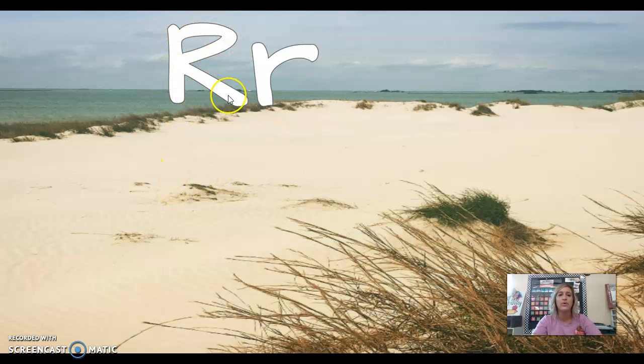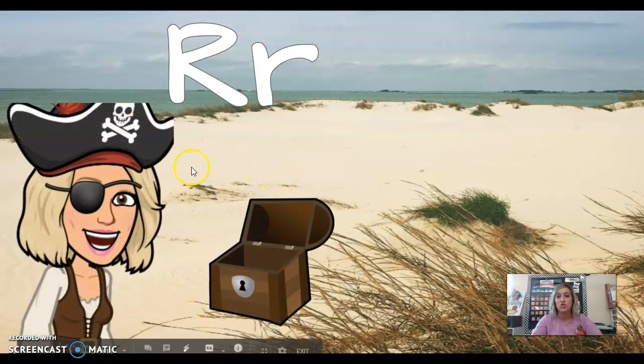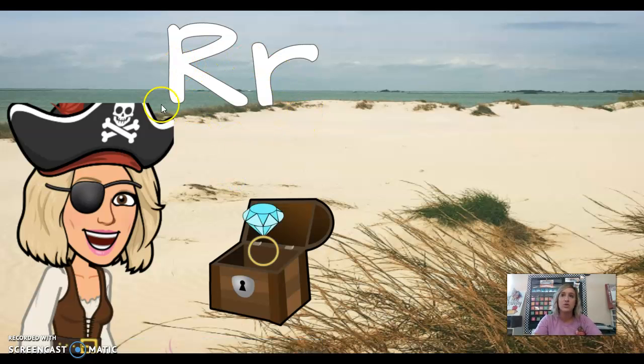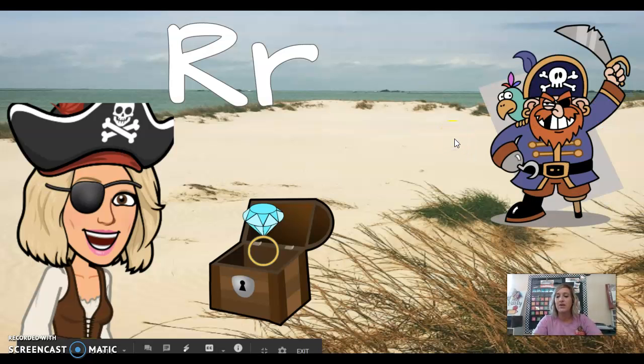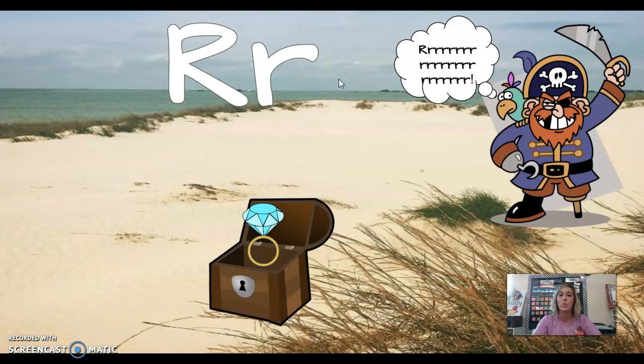The letter R — capital R, lowercase r. R says 'r' as in treasure, where Miss Hendry found a ring. R says 'r' as in ring. Uh oh — a pirate showed up and said, 'Give me that ring!' R says r.